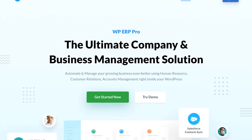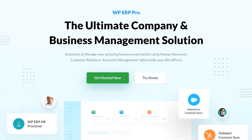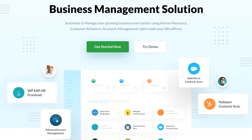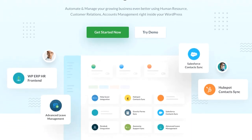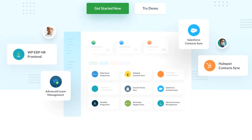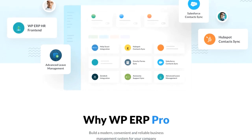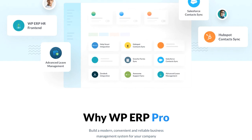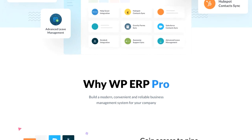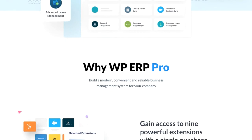WP ERP has been helping more than 10,000 small to medium businesses around the world. We want WP ERP to reach all types of businesses, from startups to enterprises, to make their dreams come true. That is why we came with the WP ERP Pro version with extraordinary features along with affordable pricing. Now is your time to upgrade to WP ERP Pro to run your day-to-day business with ease, just like a pro. To learn more, visit our site for frequent updates, join our social pages via the link in the description box below, and don't forget to subscribe to our weekly newsletter.